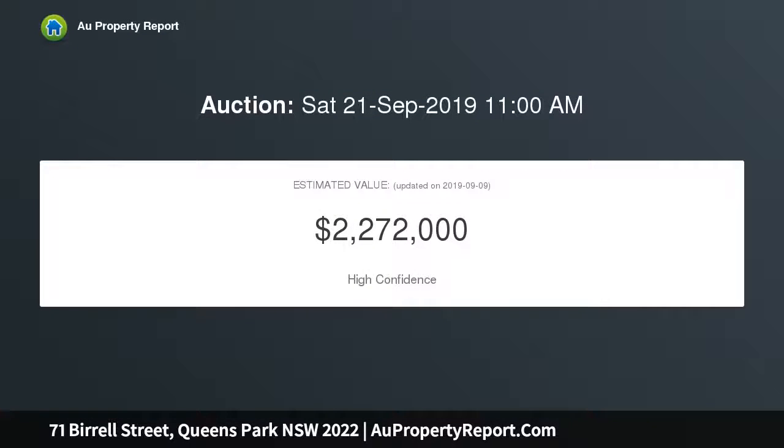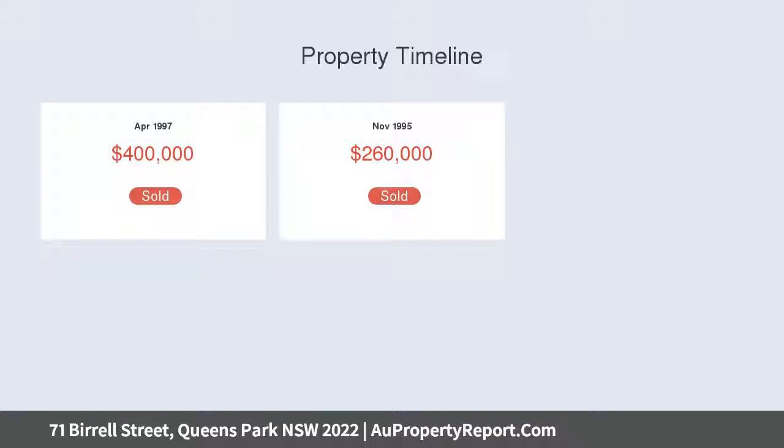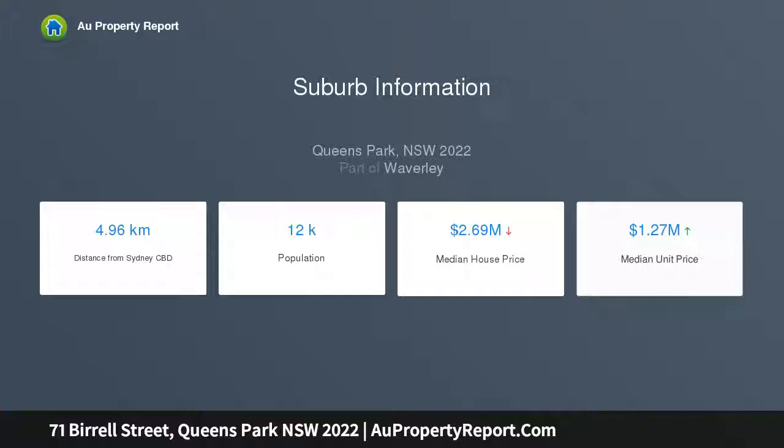Ideal for young families and downsizers, the two-bedroom home has an easy open layout with the living and dining areas and kitchen leading to a back veranda and large garden with storage shed. Bright and airy with scope to stamp with your personal style, the well-maintained semi is ideally situated 350 meters to the Westfield retail hub and a short stroll to local schools.